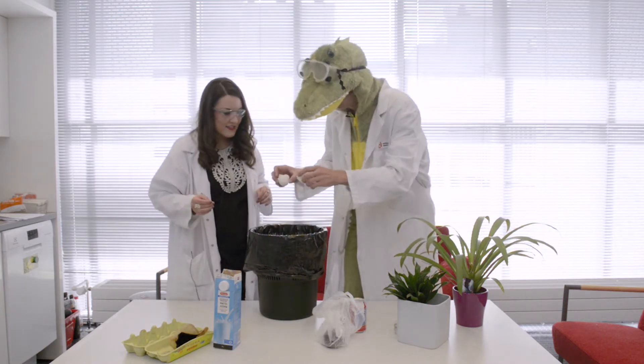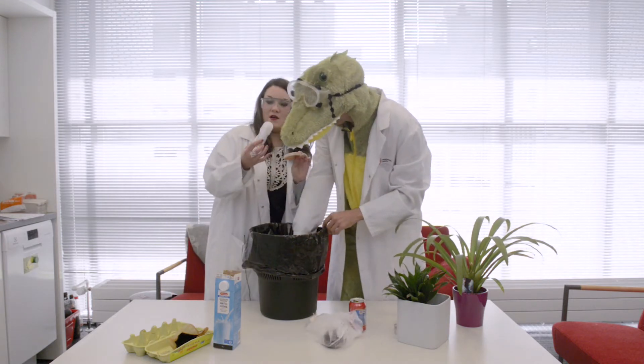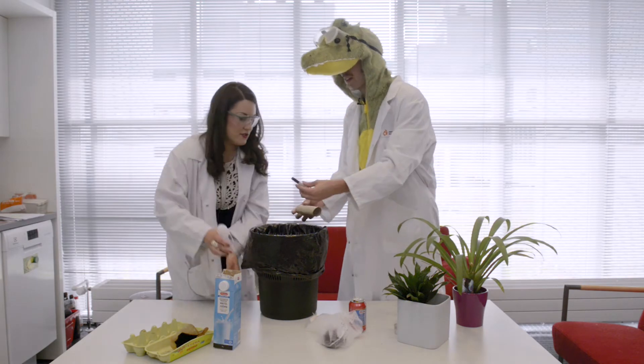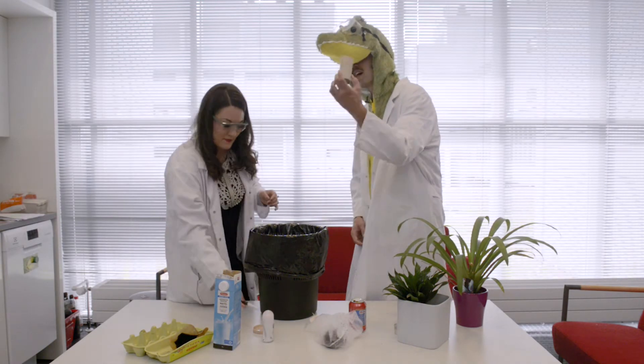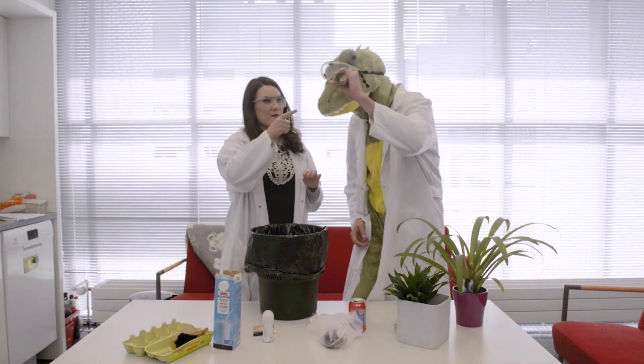Used coffee grounds and a filter paper — gross. Eggshells. Some used cosmetics containers, a bit more of those, and some cardboard — maybe from a toilet paper roll.